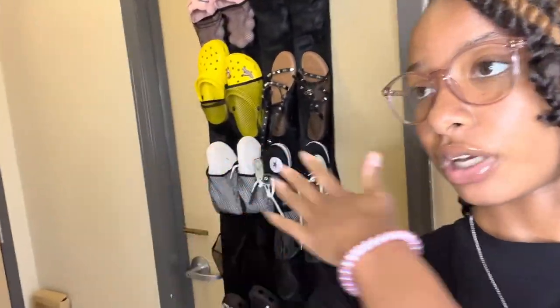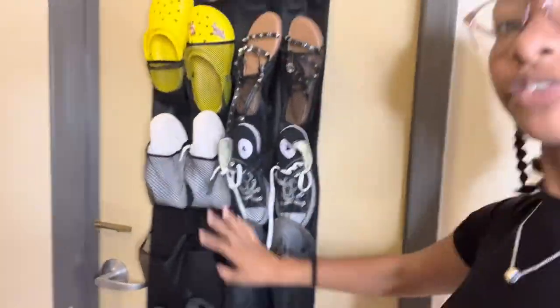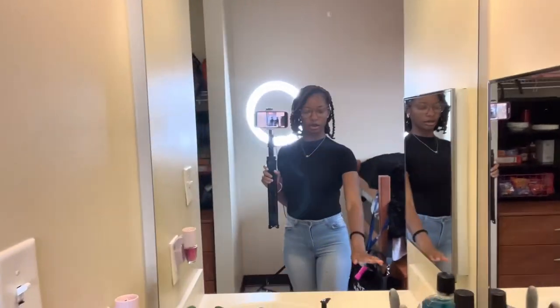On the other side when you first walk in, there's the door. Continuing over, we have the mirror and our sink area. Like I said, we share the toilet and shower but we both have our own sink, which I love. I have little hair stuff and hygiene products here, and in these drawers I have storage. It's so cute that we really have our own space.